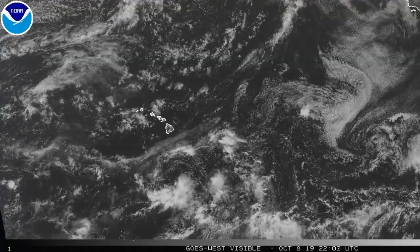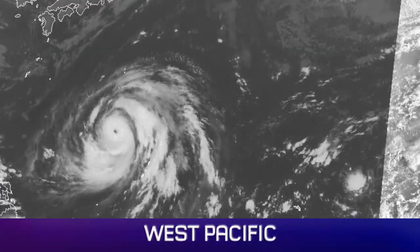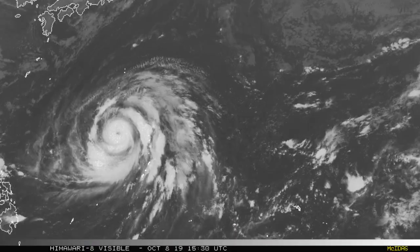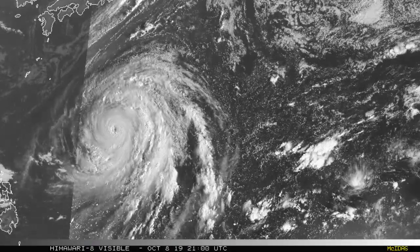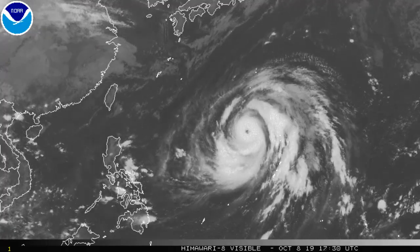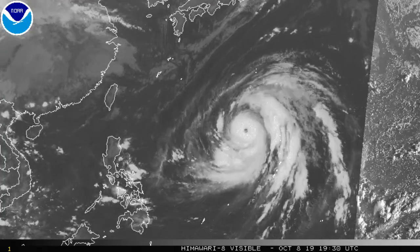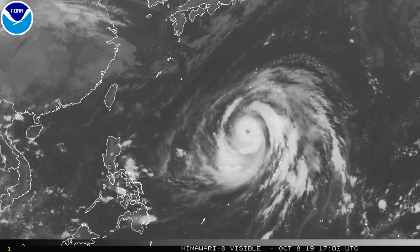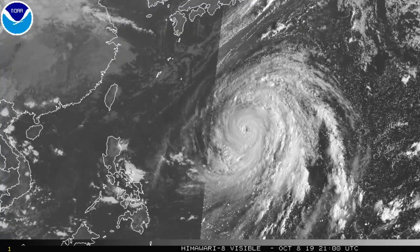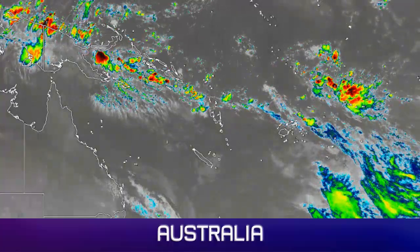There are one or two little interesting features down in the central Pacific. In the Western Pacific, quite unavoidable, is Typhoon Hagibis. It's quite large in terms of its spatial coverage — its wind field diameter extends around 400 nautical miles, which is pretty big. And it will only grow in size, which is why it's such a threat to Japan, along with some rainfall which could reach 16 inches.